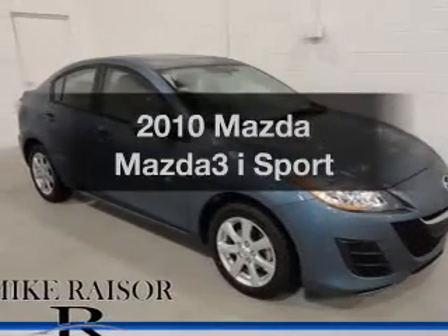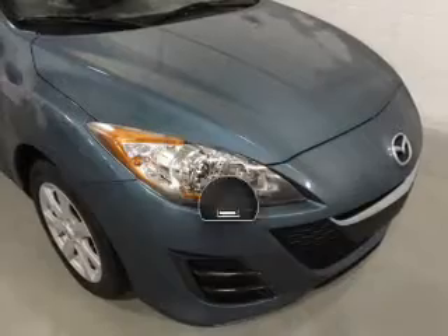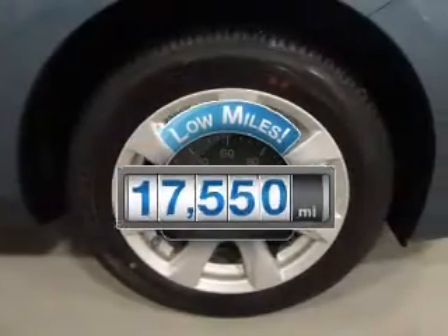Check out this 2010 Mazda Mazda 3. This is the set of wheels you've been looking for. Low mileage is an important factor in your purchase and this vehicle delivers a low odometer reading.